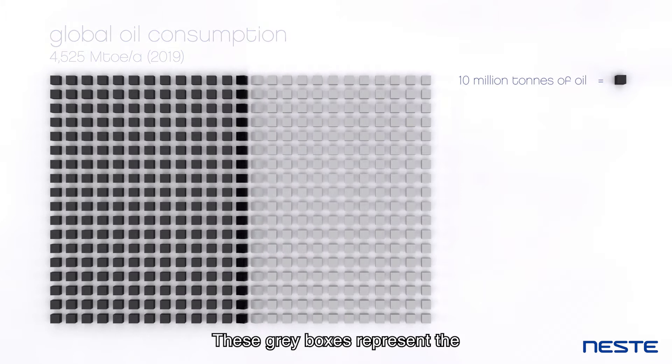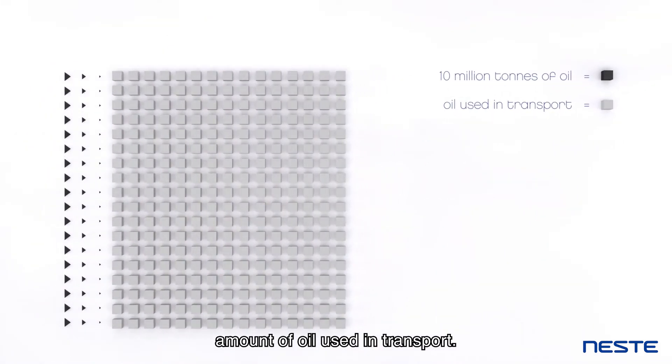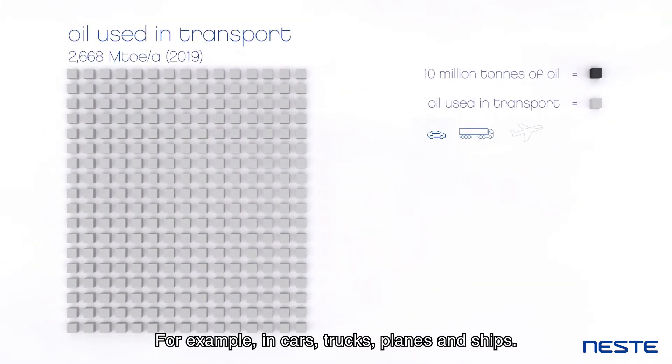These grey boxes represent the amount of oil used in transport, for example in cars, trucks, planes and ships.